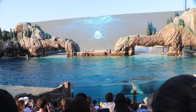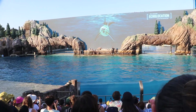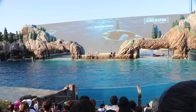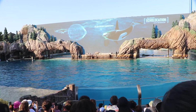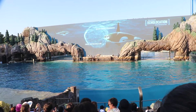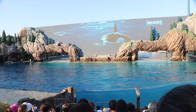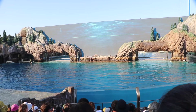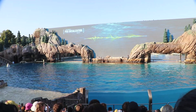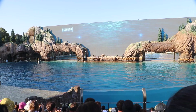Because they live and work as a group, orcas need to communicate with sounds and body language. Orcas use clicks for echolocation and navigation, whistles to socialize within the pod, and calls for group coordination and hunting.